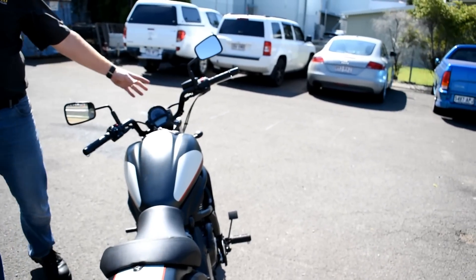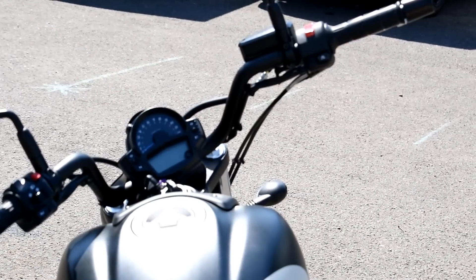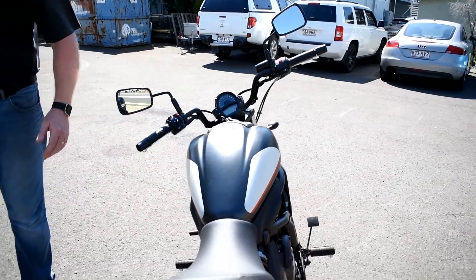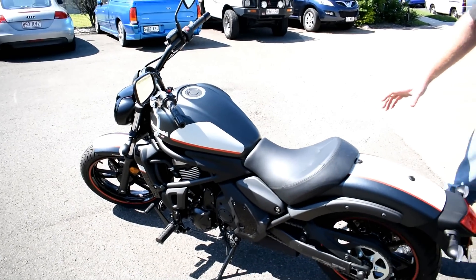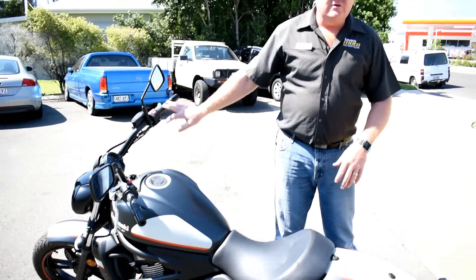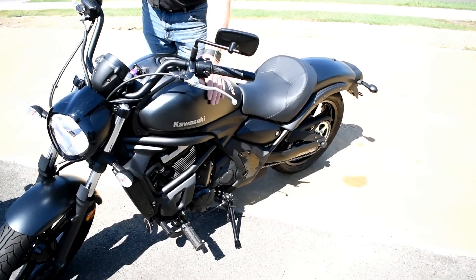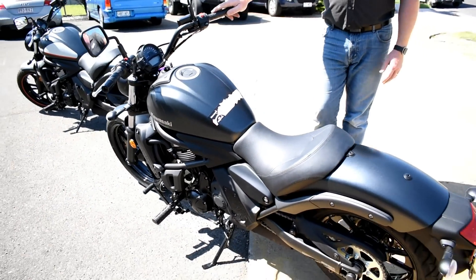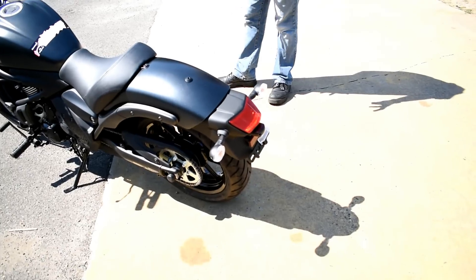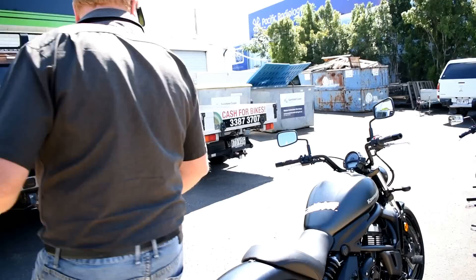You can also get some really cool factory bags, a backrest, and you can dress it up. There's a screen available to stop the bugs getting in your teeth — because you'll be smiling every time you ride it. If you want something a bit plainer, have a look at this one here — the matte finish, they call it satin matte black. It's pretty big in the cruiser market and it's got real street presence.